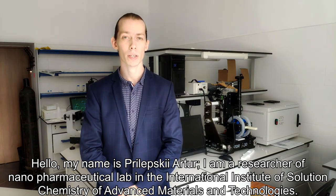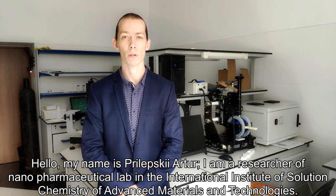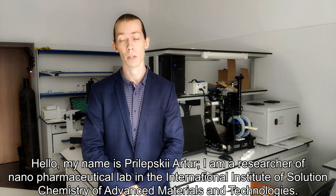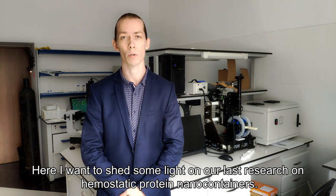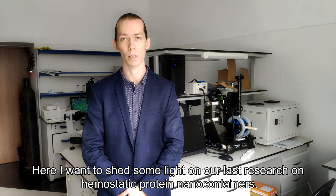Hello, my name is Perlevskiy Artur. I am a researcher of the Nanopharmaceutical Lab in the International Institute of Solution Chemistry of Advanced Materials and Technologies. Here I want to shed some light on our last research on hemostatic nanoparticles.